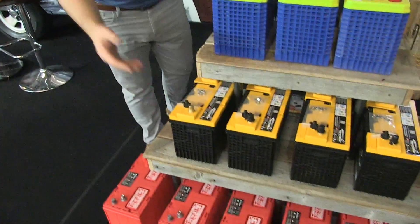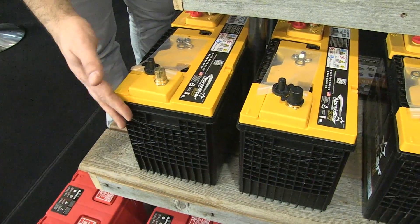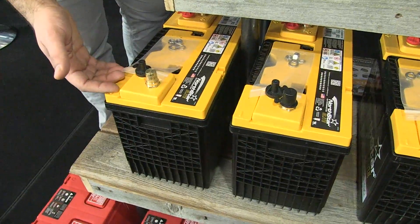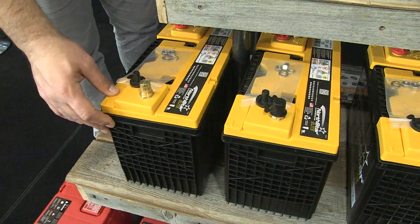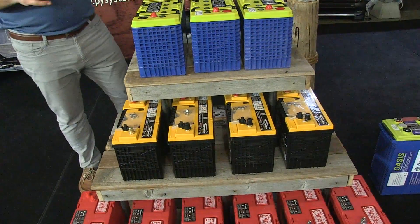On an AGM battery, you can go a little deeper on the depth of discharge. You could bring your battery down to 30% of capacity — so from 100% all the way to 30%. But because this is also a lead acid battery, the ceiling is around 80–85%. So on this battery, you only have about 55% of usable battery capacity.